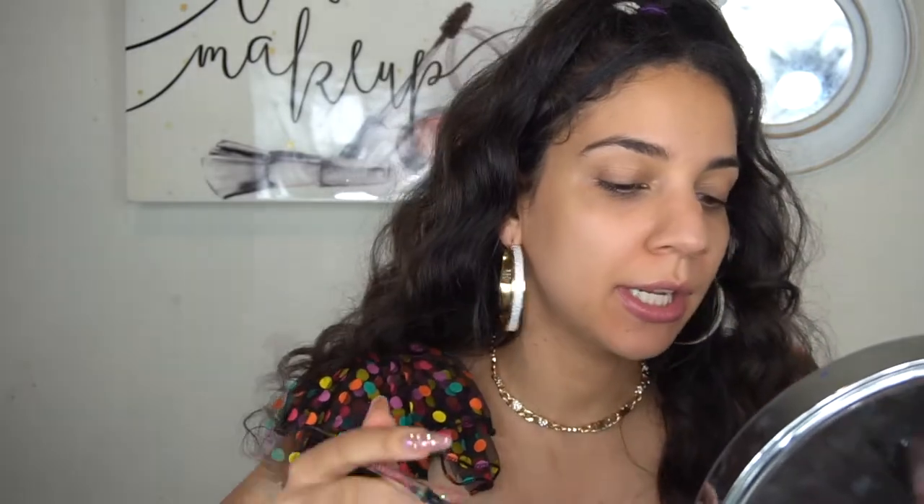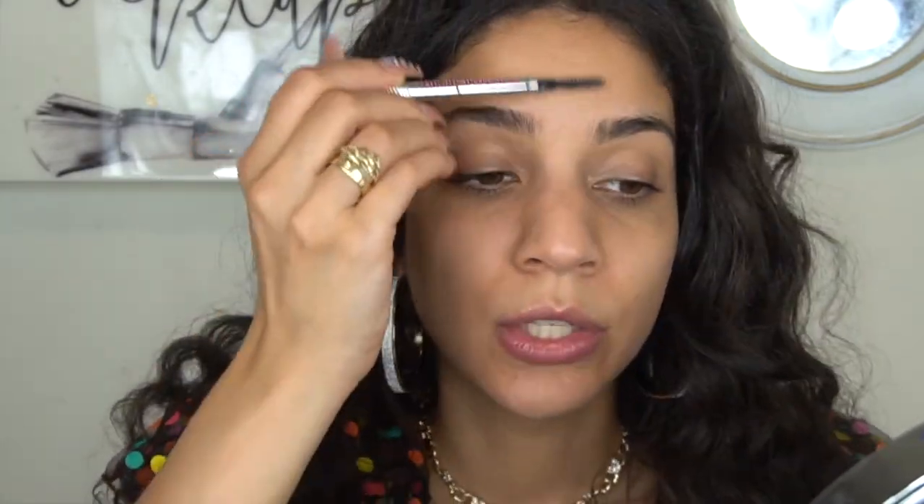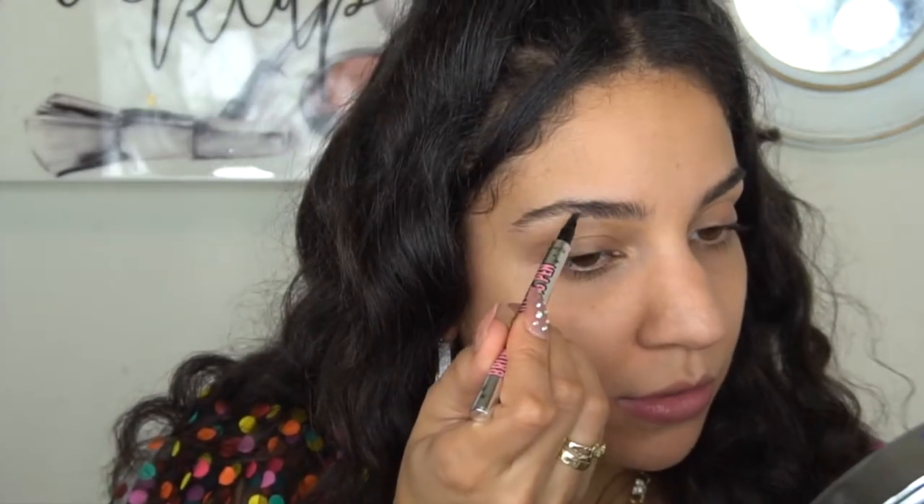I just want to work on the brows, so no other makeup today. I need to grab a brush so I can brush before I start filling. I haven't done my eyebrows in the longest time. I'll be brushing my hairs upwards like I usually do — lately I've been loving the natural brow, so I barely do my brows. I just fill them in my natural way, and yeah, I'm going to try this out and see how it works.